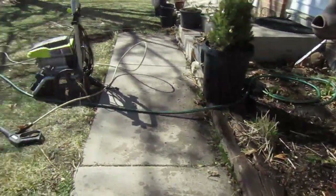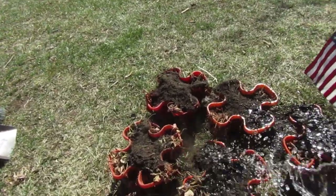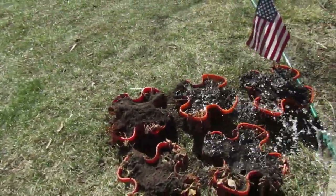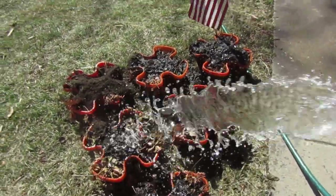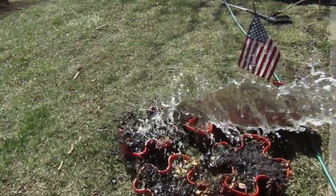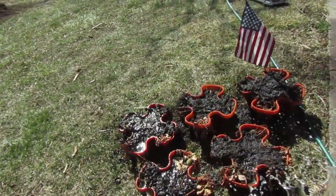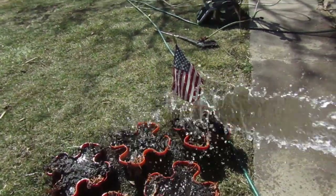Colorado has such a short growing season. We're barely getting started here in Denver, Colorado. We've got strawberries growing in these containers.